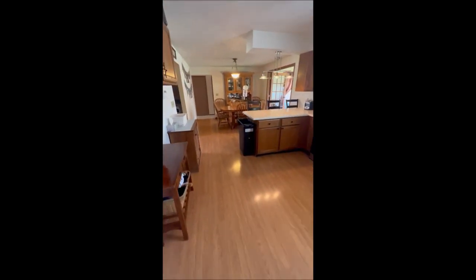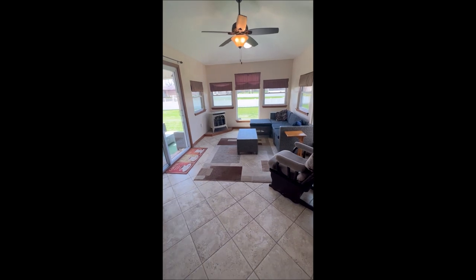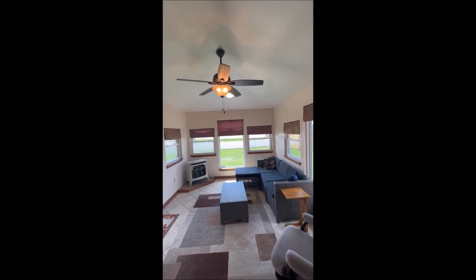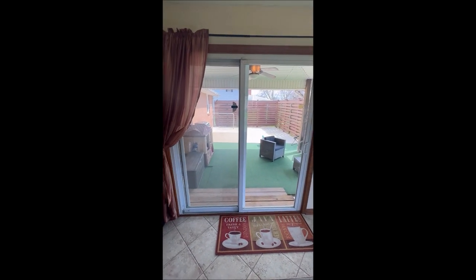We're going to stop over here in the sunroom and take a look — this is absolutely gorgeous. There is a propane heater right there; they don't have it hooked up right now, but it is all set up — all you need is a propane tank and it's good to go. The vaulted ceilings in the sunroom are beautiful, and right there is the backyard entertainment area.